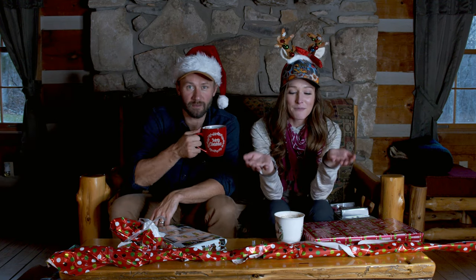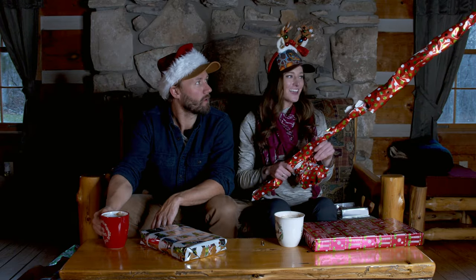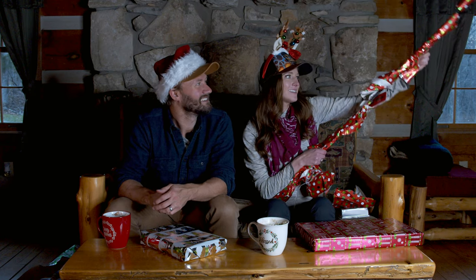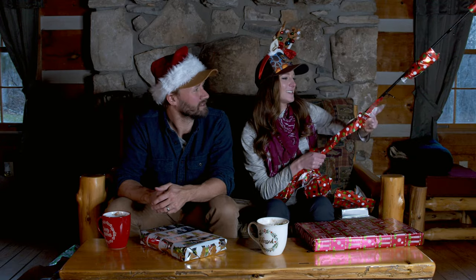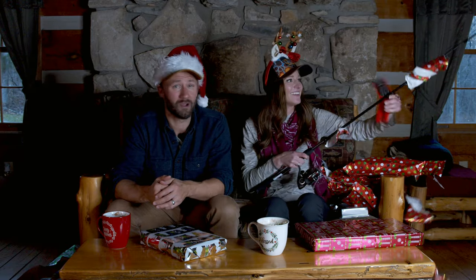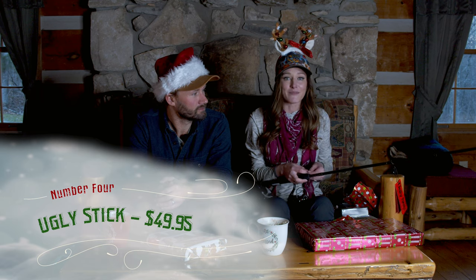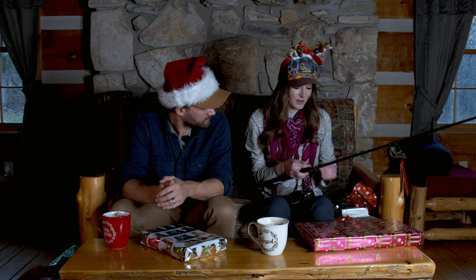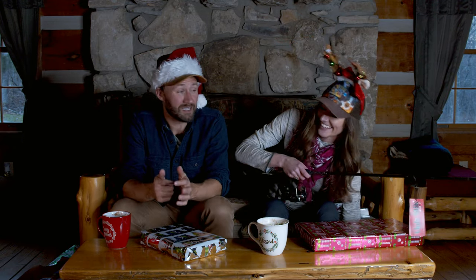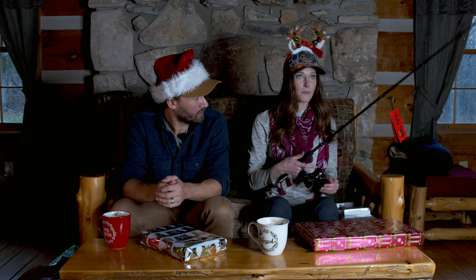I'm going to go for the most mysterious gift on the table. Can I just say A plus to whoever wrapped this? It is ugly as thick — that is the ugliest present I have ever seen. I mean, literally, this is a perfect gift for any angler. You can't go wrong with an ugly stick. I love ugly sticks because I just throw it in the back of my truck. It's not a super expensive rod and you're not going to break it. It's not so expensive that if it does get broken, you are not absolutely devastated. You're not spending four or five hundred dollars on this rod, and it's going to do its job just fine.